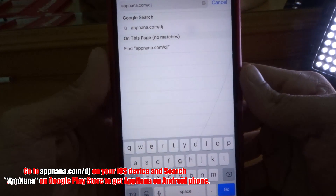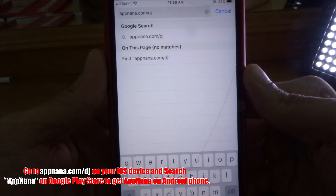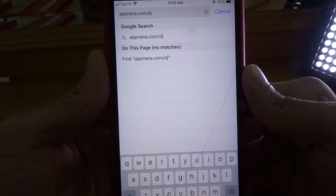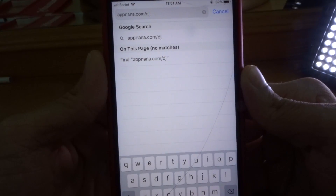Alright, so pretty much, you guys see right here exactly what I typed in. That link will be in the description. If you guys use this link right here that's in the description, you will be rewarded an extra 2,500 AppNana points. So make sure y'all click that link in the description so you can get those extra points.